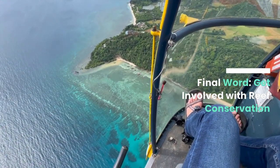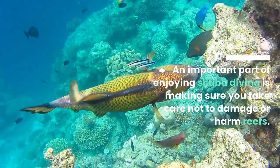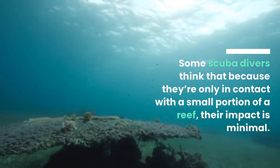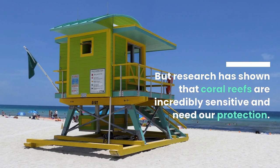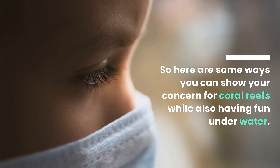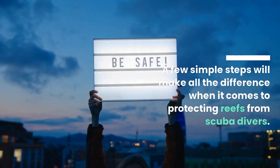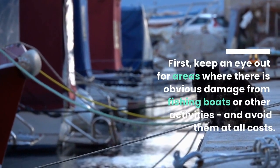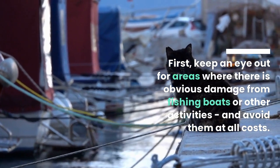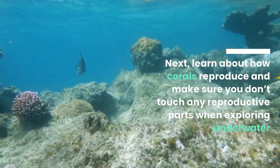Final word: Get involved with reef conservation. An important part of enjoying scuba diving is making sure you take care not to damage or harm reefs. Some scuba divers think that because they're only in contact with a small portion of a reef, their impact is minimal. But research has shown that coral reefs are incredibly sensitive and need our protection. Here are some ways you can show your concern for coral reefs while also having fun underwater. First, keep an eye out for areas where there is obvious damage from fishing boats or other activities and avoid them at all costs. Next, learn about how corals reproduce and make sure you don't touch any reproductive parts when exploring underwater.